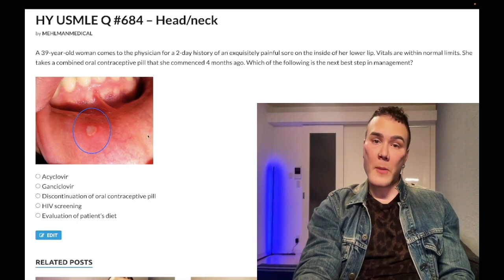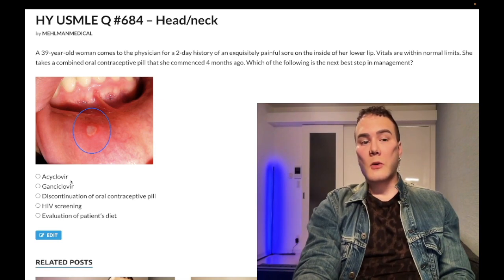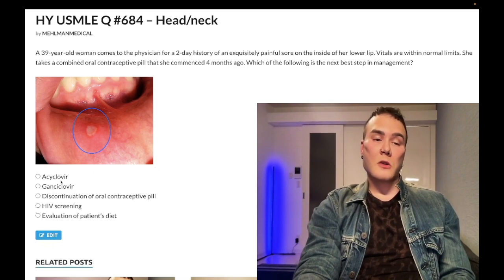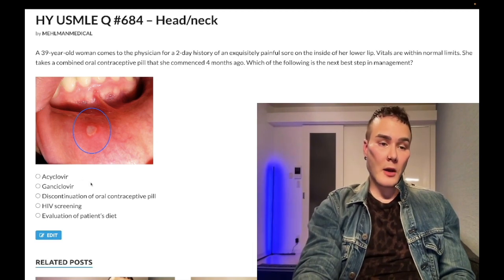Patients can be worried about it. Acyclovir is a DNA polymerase inhibitor that causes chain termination. You need to know that not only for HSV-1 and HSV-2, but also for shingles and VZV. Resistance to this drug is due to altered or absent viral thymidine kinase. Wrong answer.